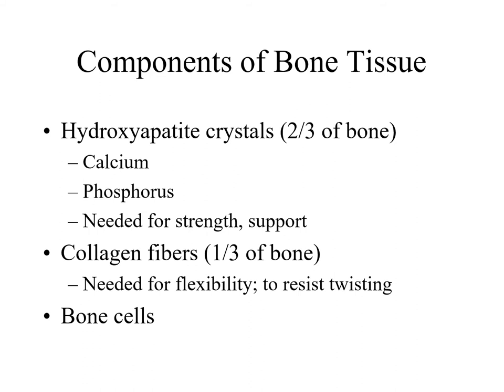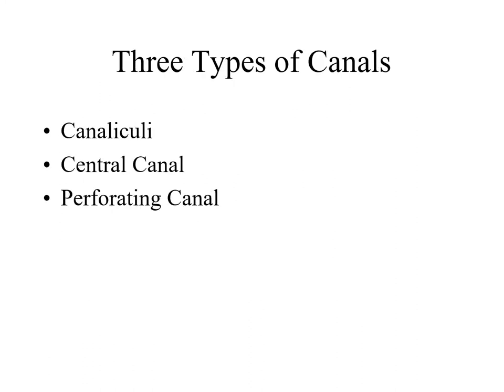So if we were to rank these in order, the most common component of bone is those hydroxyapatite crystals. The second most common component is organic, meaning that your body is making those collagen fibers. And the bone cells are in far last place. There are three types of canals that are found in bone tissue. Canaliculi are the tiniest ones connecting osteocytes together. The central canal is found in the center of an osteon. And then finally, perforating canals connect osteons together.